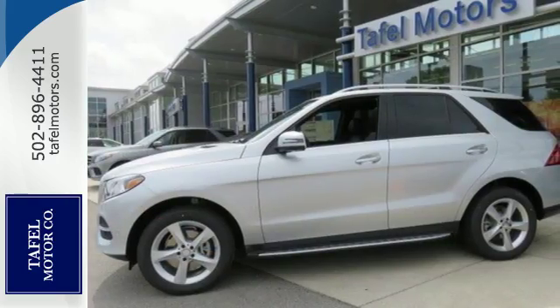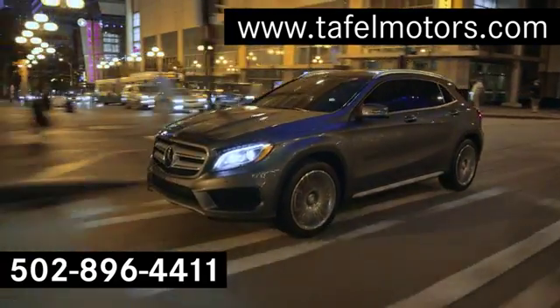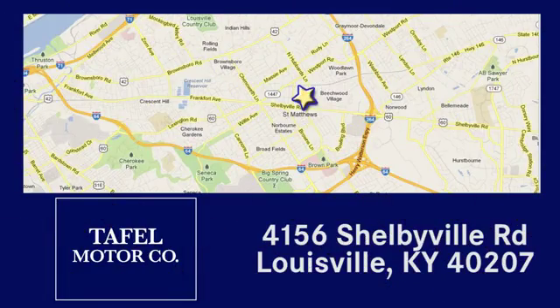Test drive this GLE Class today. Visit us online at taffelmotors.com. Call or stop in at 4156 Shelbyville Road in Louisville. A memorable experience awaits.